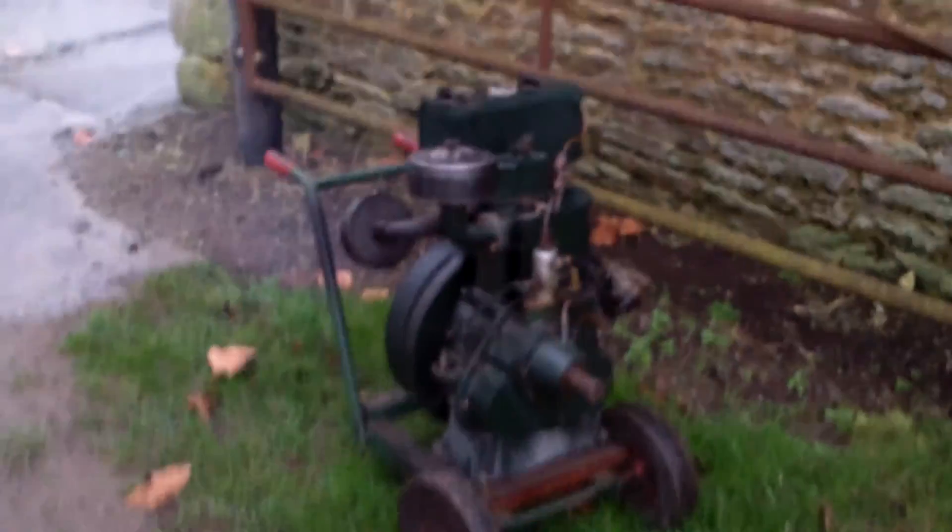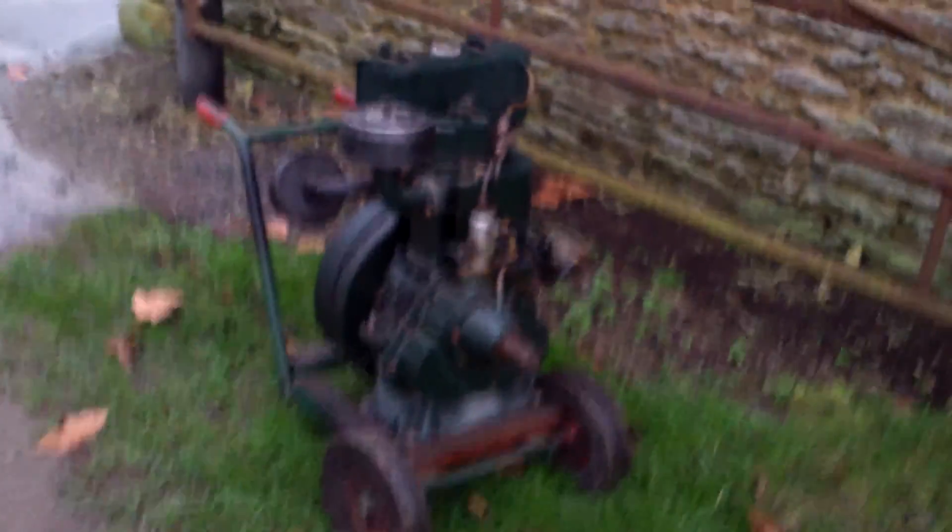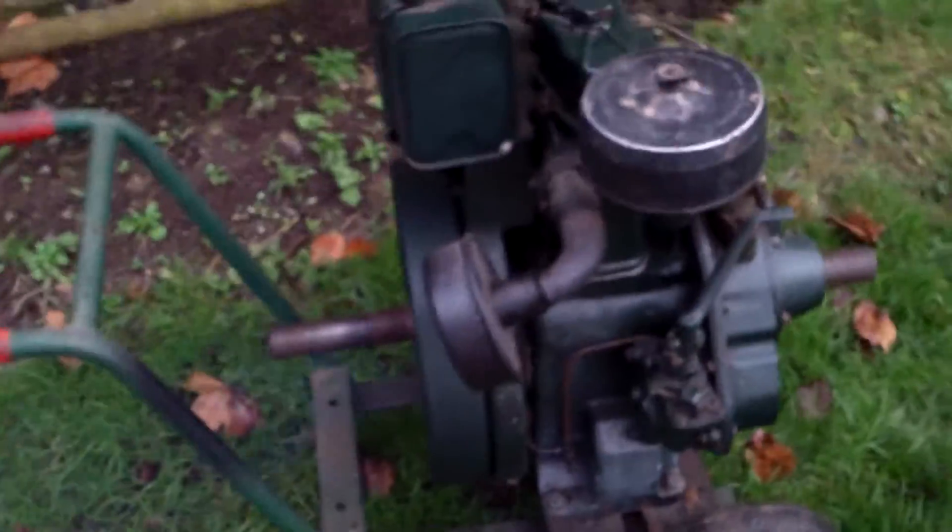We'll just go around the corner where you can see the old Petter PAZ1 chugging away around here. There she is — the Petter PAZ1, a lovely little engine, a bit heavier than the LT. That's about it.